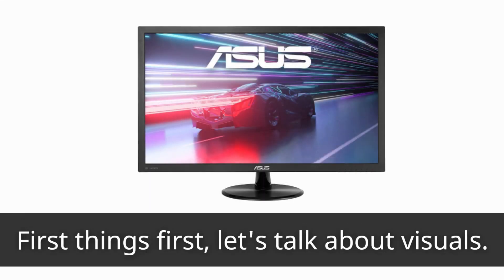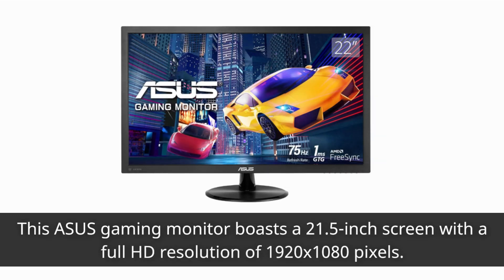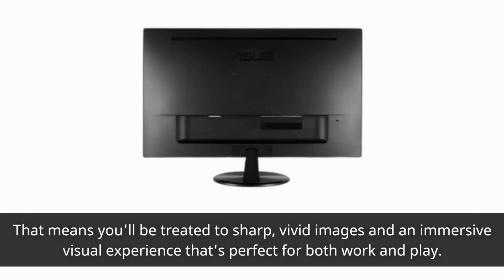First things first, let's talk about visuals. This Asus gaming monitor boasts a 21.5-inch screen with a full HD resolution of 1920x1080 pixels. That means you'll be treated to sharp, vivid images and an immersive visual experience that's perfect for both work and play.